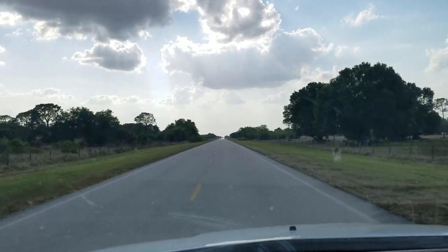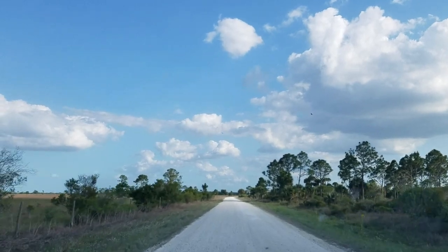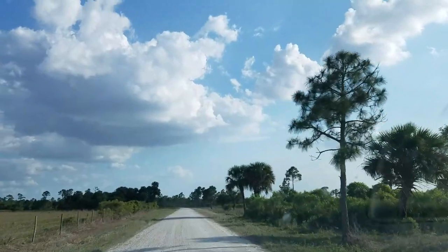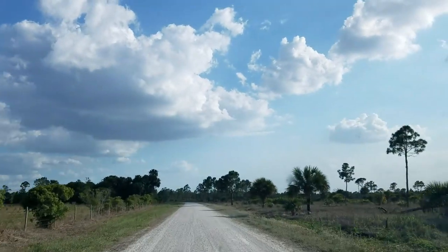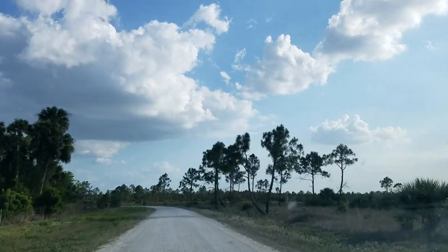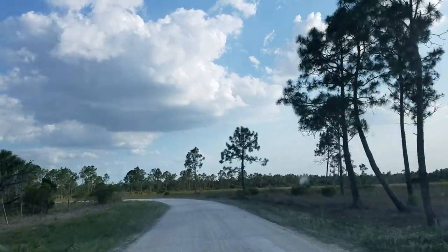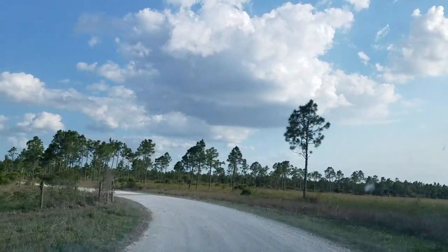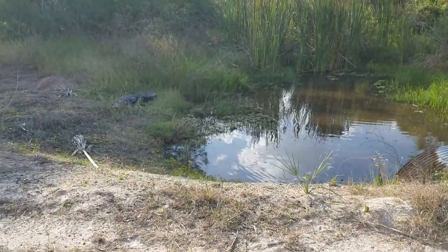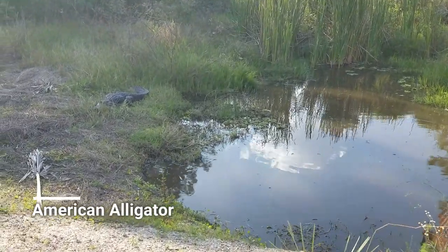But I'm excited to be out in nature and just enjoying my time out here, and hopefully we'll find a few cool things. We just made it to this natural area and we're going to cruise around and see what we can find. My biggest target here is always the eastern diamondback rattlesnake — I've seen a number of them here, and they're by no means a guarantee, but it's always awesome to see one. Alligators are normally a pretty safe bet at this place.